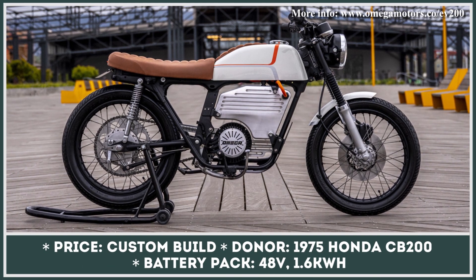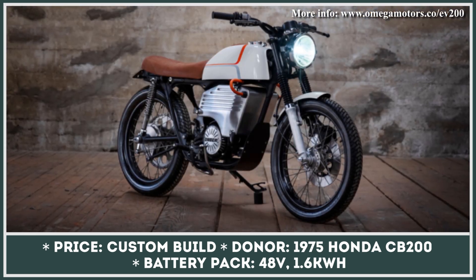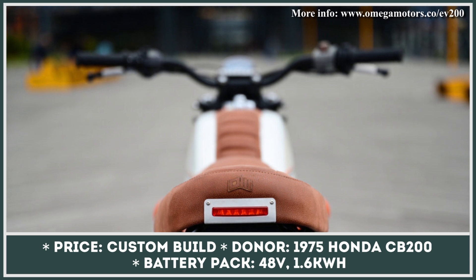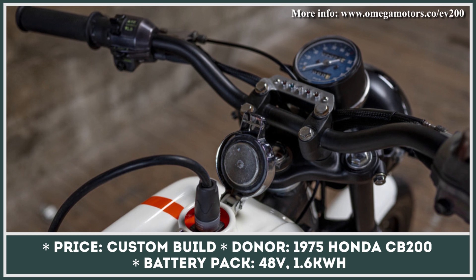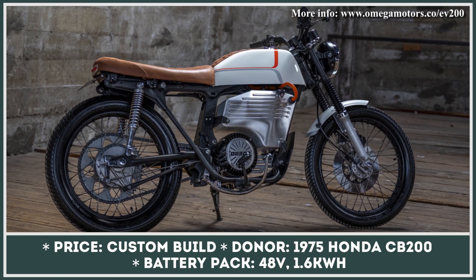Omega Motors is a San Francisco-based company that has decided to give a classic bike from the previous century a new life and a modern powertrain. Their 1975 Honda CB200 project aimed at producing an EV while maintaining the original design. The company managed to fit a new electric motor and a 1.6 kilowatt-hour battery unit without completely changing the bike's aesthetics. They installed the battery pack in the old engine bay and placed the motor right below it, with the charging plug hidden under the original fuel cap.